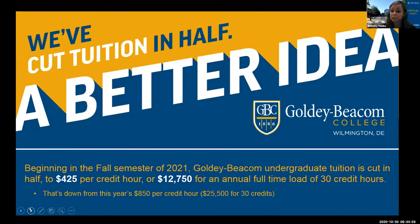Starting fall 2021, we've cut our tuition in half. For 30 credits — a normal course load of five classes in the fall and five in the spring — tuition for all students will start at twelve thousand seven hundred and fifty dollars. Previously it was twenty-five thousand five hundred. For the past seven years we've been awarding an affordability assurance award to all accepted students, bringing tuition down to that lower price. This year they decided to make that cost permanent, so when you look up the price of Goldie Beacom, you'll see the twelve thousand figure.